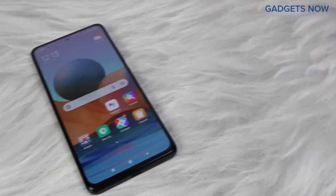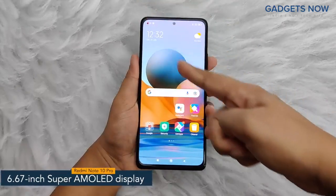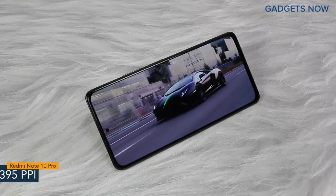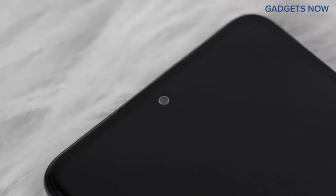Hey guys! Today I have with me the Redmi Note 10 Pro. The smartphone offers a 6.67-inch Super AMOLED display with a pixel density of 395 ppi and a refresh rate of 120 Hz. Redmi Note 10 Pro has a bezel-less punch-hole display with Corning Gorilla Glass V5 protection.